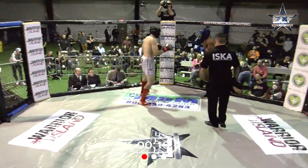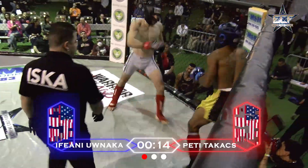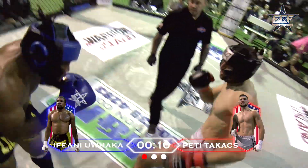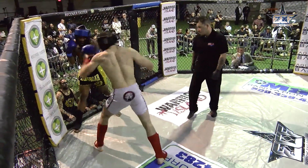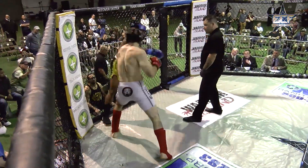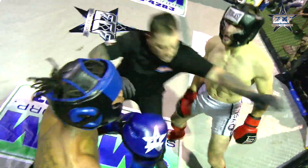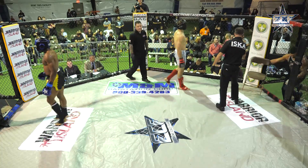He is chucking that leather and that right lands once again, right on the chin. Left to the body. Kick to the body, another kick to the body. Yeah, he's gotta be happy to hear that bell. Nice combinations being put together, he just keeps marching forward. Low kick lands. Round number one goes right to the red corner.